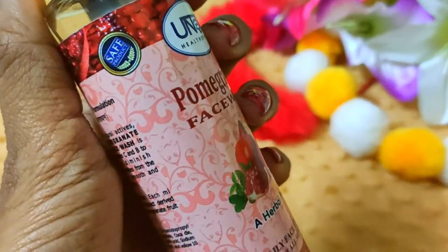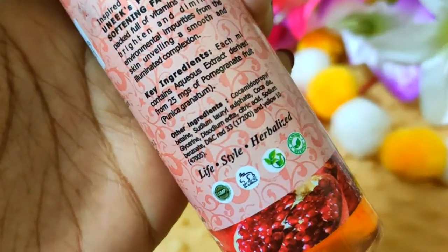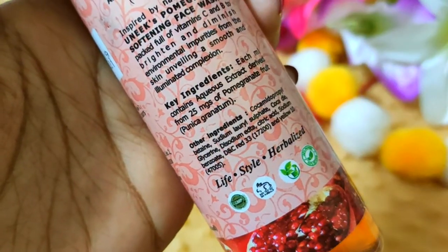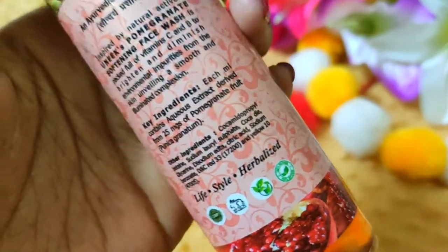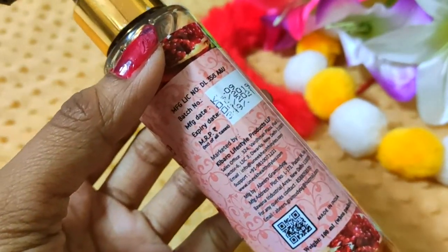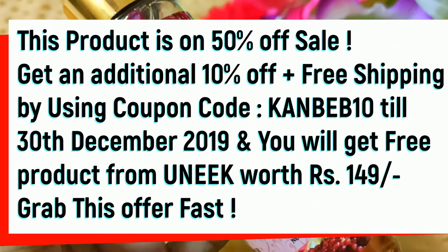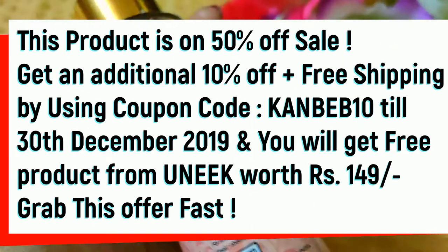This is a unique brand and their products are very good because they are safe and result-oriented. This brand is GMP certified and cruelty-free. It is 100% genuine. You can check their website — I will show the link in the description. They also have many other good and unique products that will give you very good results.